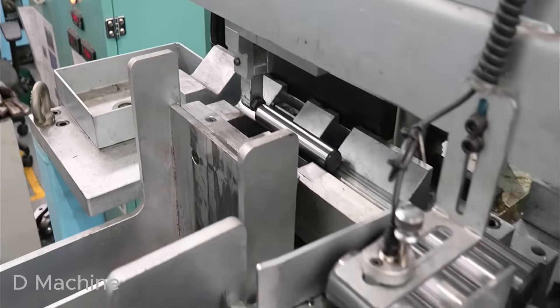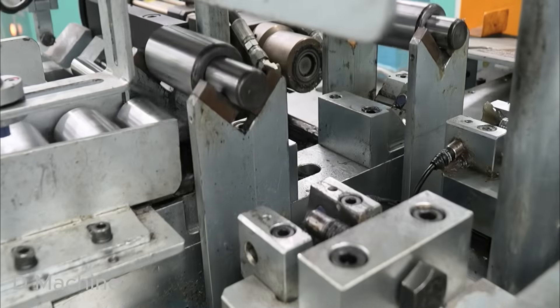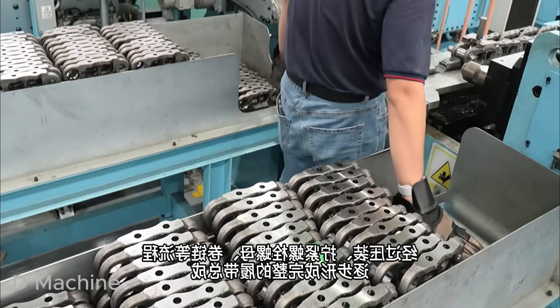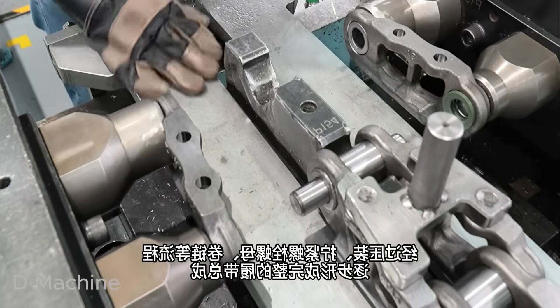This is where all components come together — links, pins, bushings, and shoes — forming a living chain of steel. The pins and bushings are machined separately, each turned and ground to perfect smoothness. They will form the rotating joints that let the track flex as it moves.